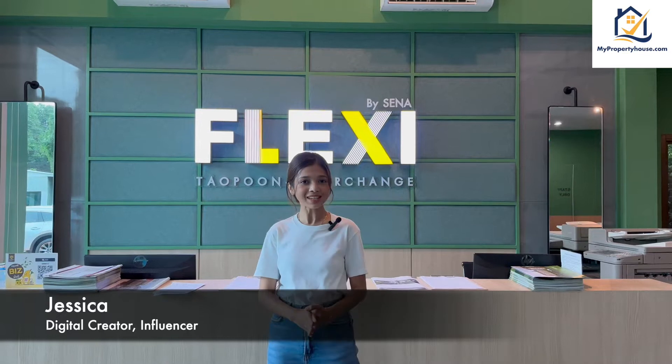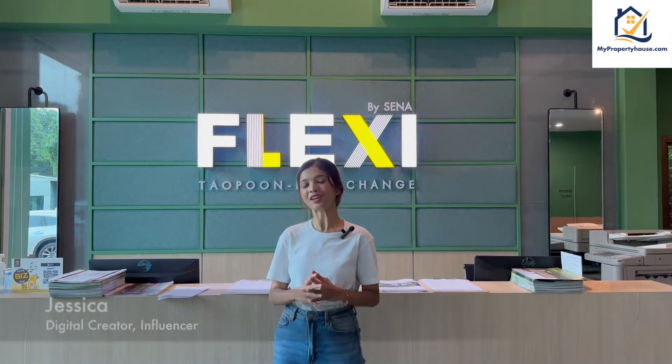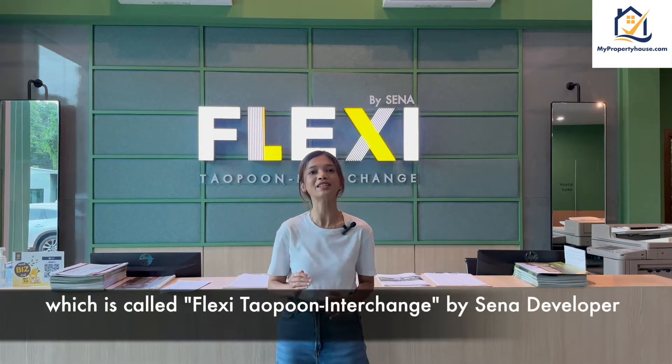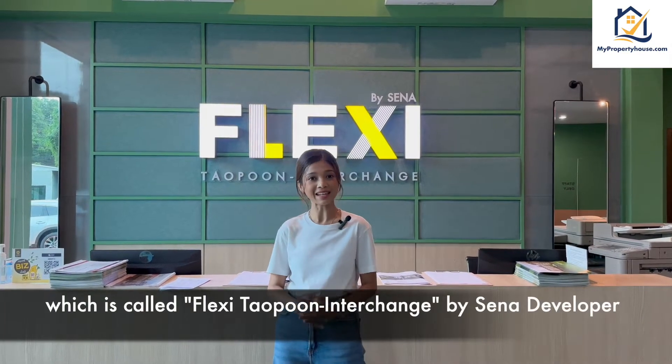Hello everyone, I'm Jessica. Today, I'm going to introduce you to one of the brand new projects which is called Plazy Taopoon Entertainment by Sena Dabawa.